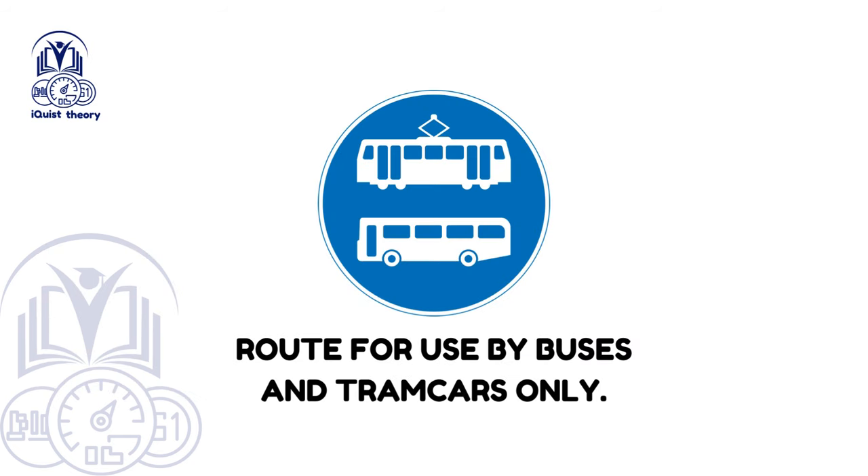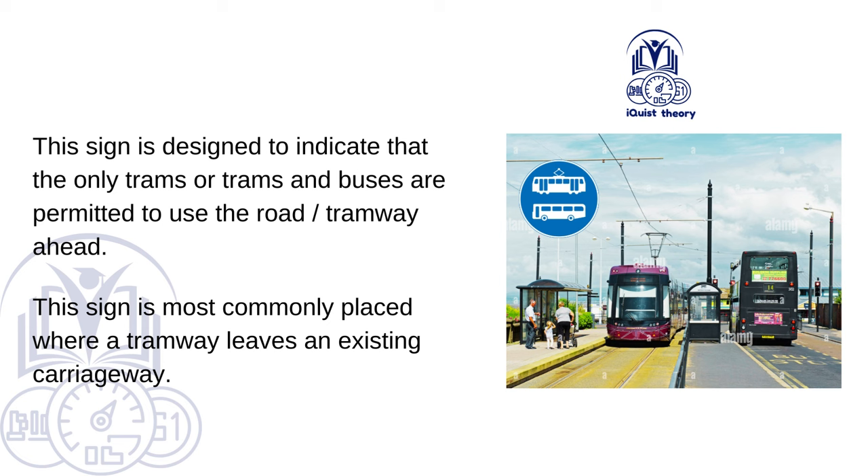Route for use by buses and tramcars only. This sign indicates that only trams, or trams and buses, are permitted to use the road — tramway ahead. This sign is most commonly placed where a tramway leaves an existing carriageway.